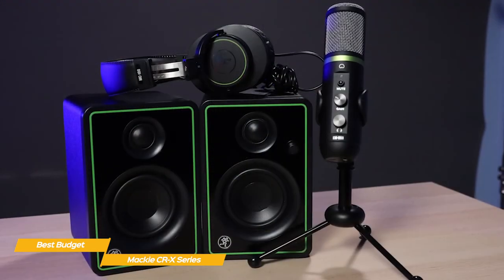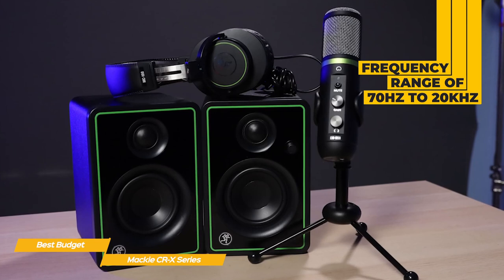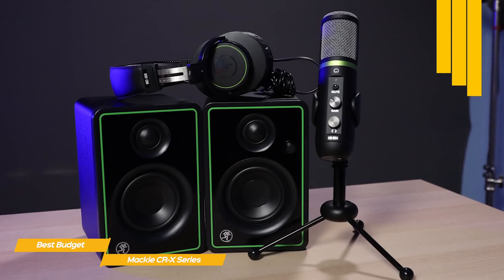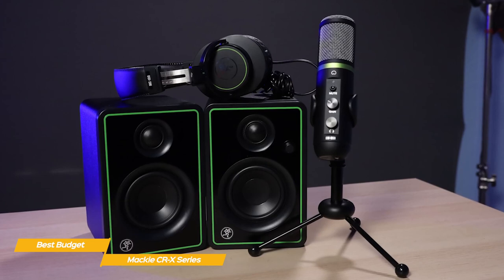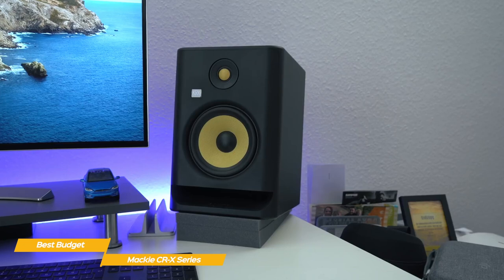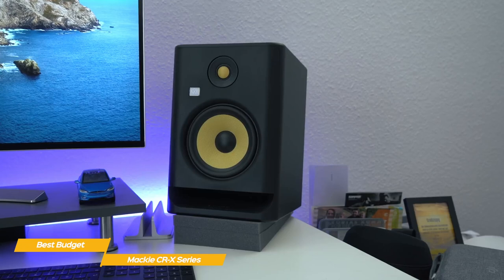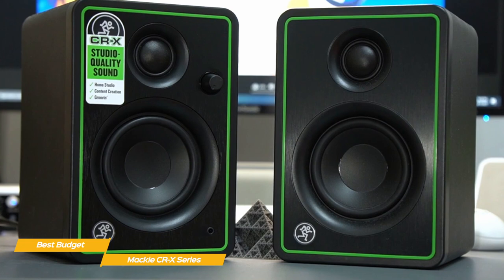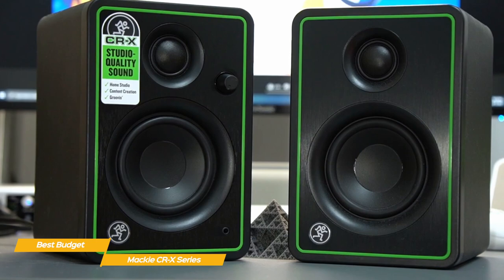The 0.75-inch silk-dome tweeters and 3-inch polypropylene-coated woofers combine for 50 watts of power and a frequency range of 70 Hz to 20,000 Hz. On tracks with intense sub-bass content, the speakers deliver an accurate low-frequency response. However, at max volume, some distortion is produced — common with studio monitors not equipped with DSP to control distortion. So if your mixes deal with lots of sub-bass, you'll likely want something more expensive like the KRK Rocket 5, which has onboard DSP. There's also no subwoofer output, so what you hear is what you get.